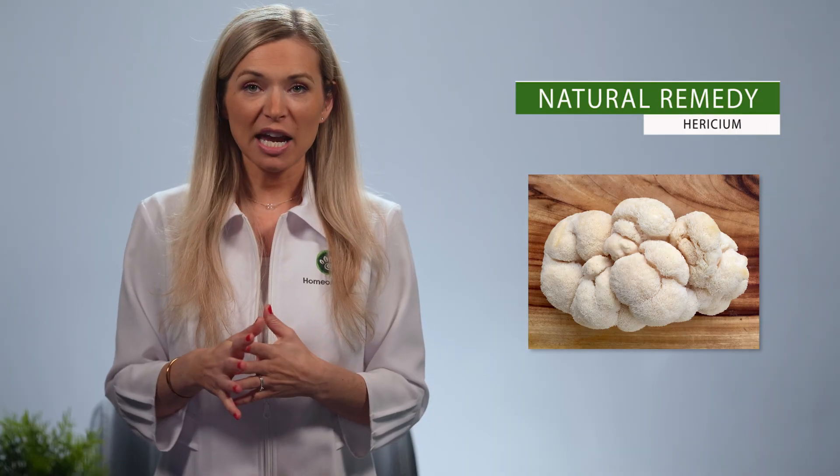Hericium is another medicinal mushroom on our list. Native to Asia, Europe, and North America, this mushroom resembles a clump of white hair that gave it the nickname lion's mane. It's also called bearded tooth in other areas. As published in the US National Library of Medicine, studies conducted on Hericium revealed that it is packed with lots of antioxidants that may help provide therapeutic relief against certain cancers like leukemia, as well as gastric, liver, and colon cancer.